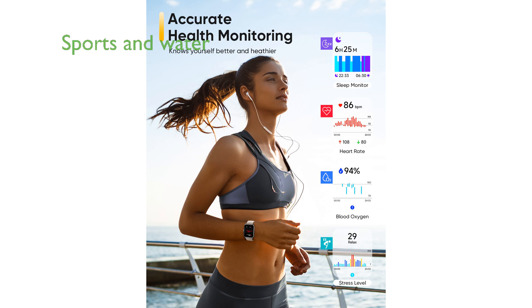Supporting over 105 sports modes and boasting IP68 water resistance, the FitPolo smartwatch F10 is ideal for a variety of physical activities, including swimming.